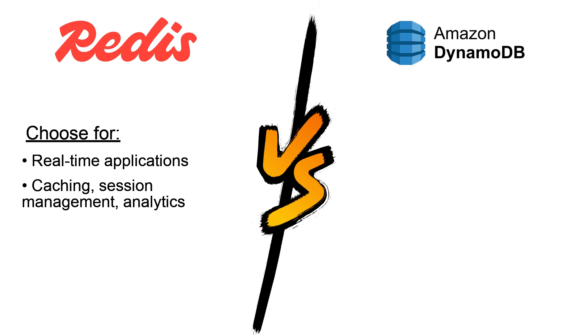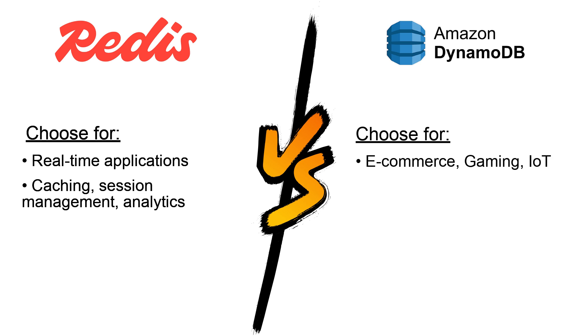session management, and real-time analytics, DynamoDB is optimized for workloads like e-commerce, gaming, and IoT, where seamless scaling and reliability are critical.